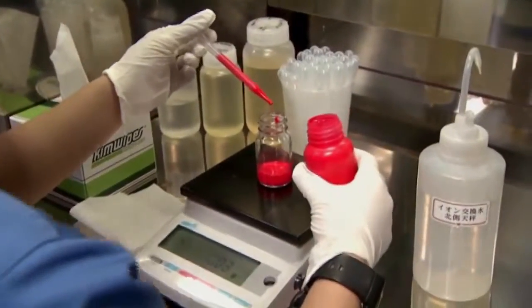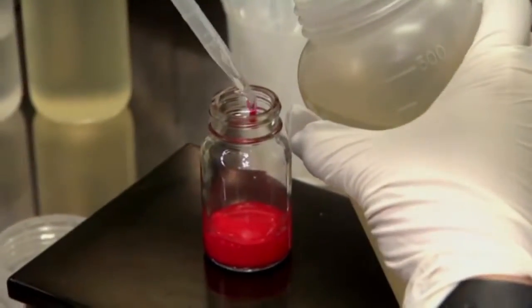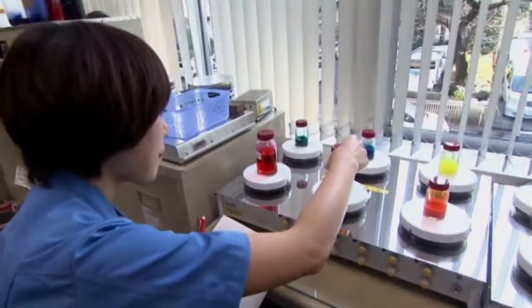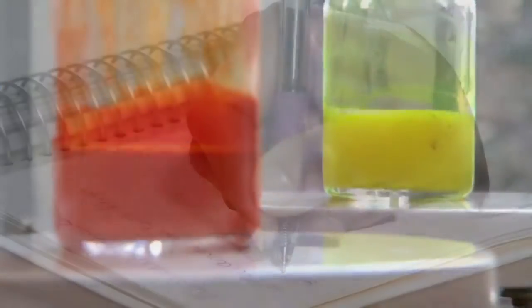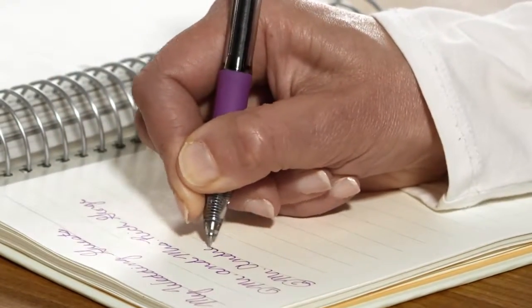It's innovation that separates our pens from the rest. Our Zebra Ink Lab team is always testing, creating and perfecting ink formulas, so the pen you choose delivers the best performance for your needs.